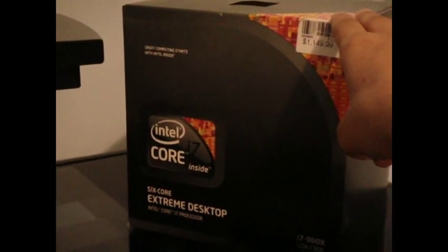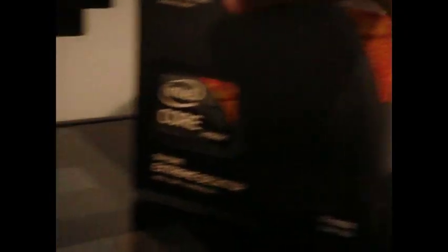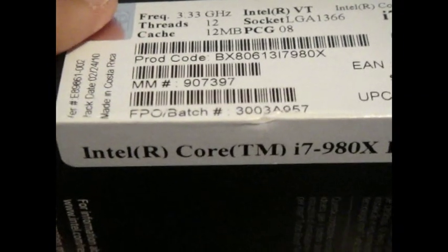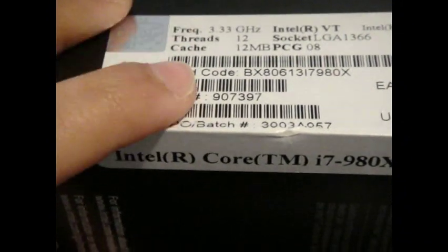Anyone out there looking to get the i7 6-core processor, I definitely suggest picking one up. It's definitely a great buy if you have the money. I'm going to show you guys the batch number — which one to pick up if you can. If you can get one with the FPO batch, it's a really good overclocker. From what I've heard from everybody in the EVGA forums and overclock.net, this batch overclocks really well.